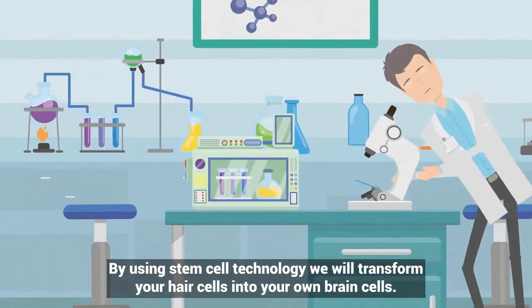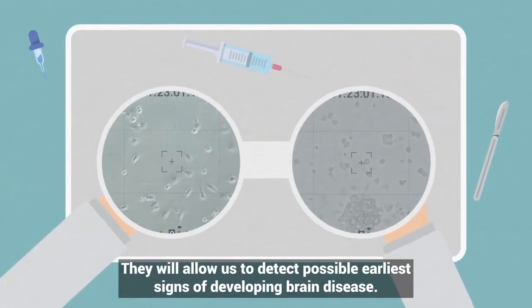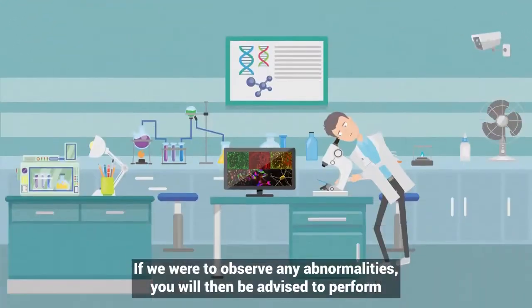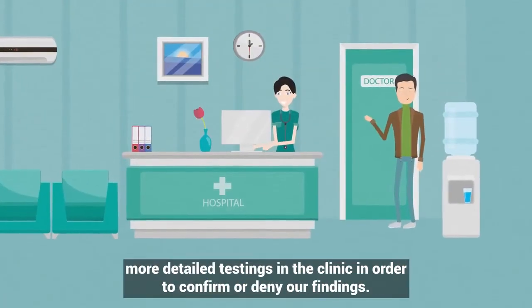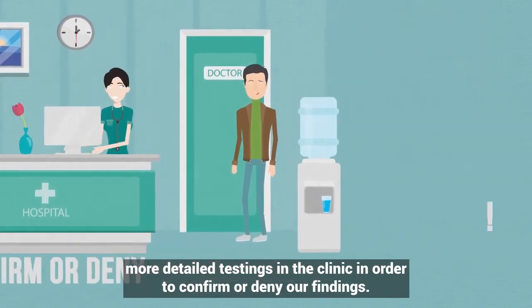By using stem cell technology we will transform your hair cells into your own brain cells. They will allow us to detect possible earliest signs of developing brain disease. If we were to observe any abnormalities, we will then be advised to perform more detailed testing in the clinic in order to confirm or deny our findings.